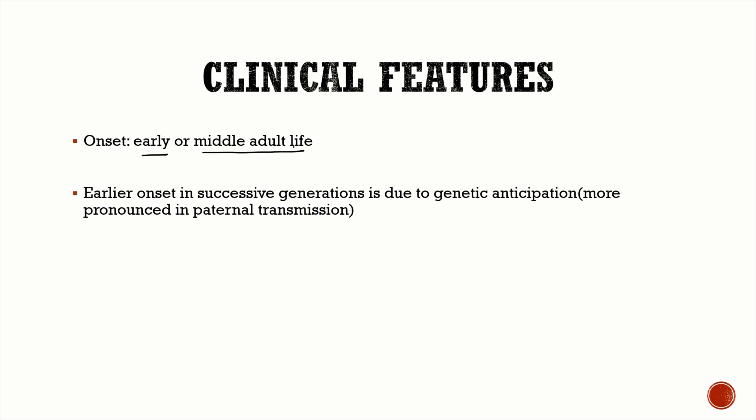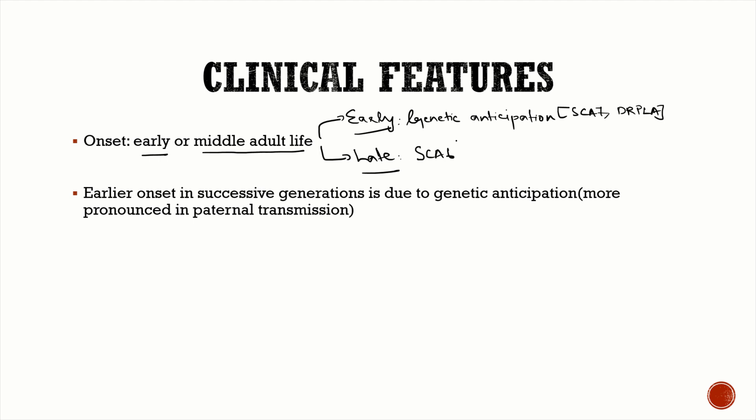The age of onset is usually early to middle adult life, but this is not always true — sometimes you can have early onset or even childhood onset SCA. This is because of a phenomenon known as genetic anticipation, very commonly seen in SCA 7 and dentatorubral-pallidoluysian atrophy. You can also have late onset SCA after the age of 50 to 60 years, commonly seen in SCA 6. Genetic anticipation means with every successive generation, the age of onset is going to be earlier.